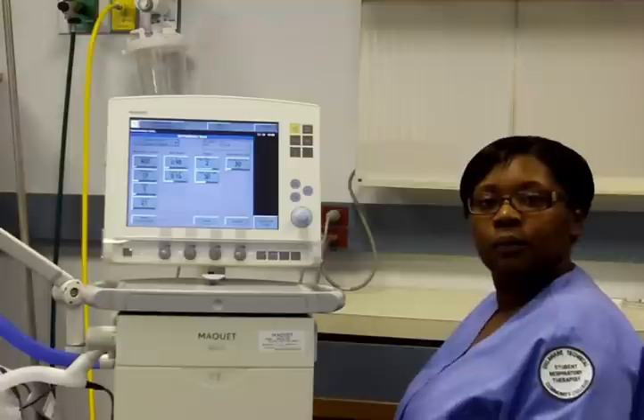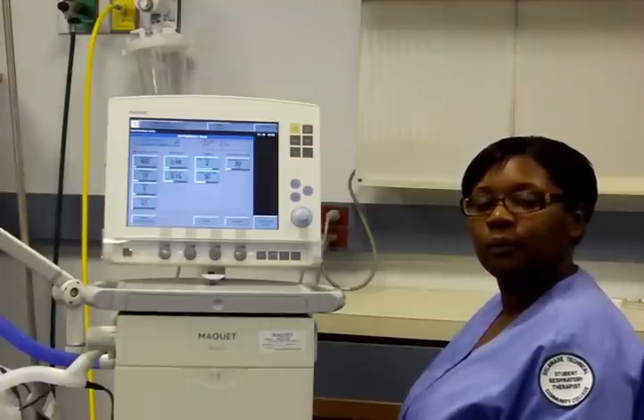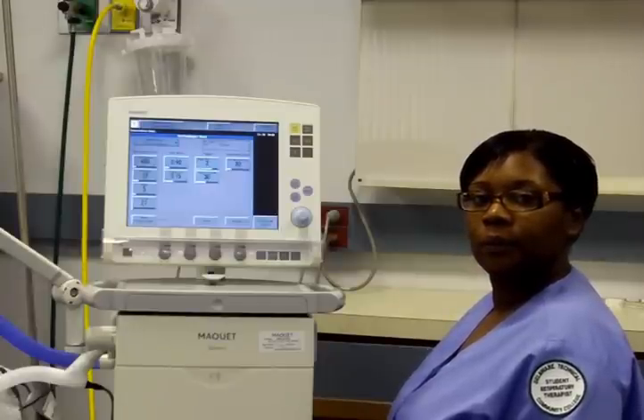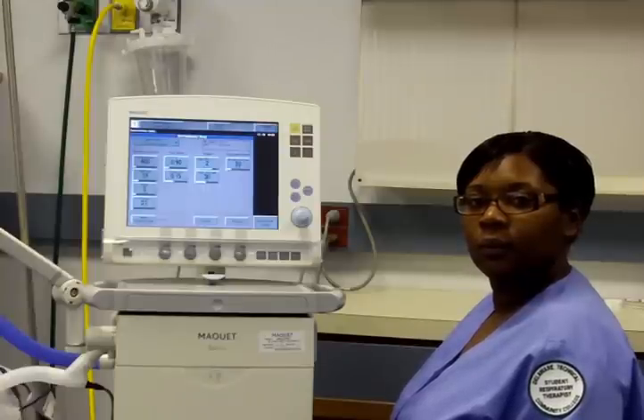This mode could be used for any patient population; however, it works best when weaning patients from mechanical ventilation and is also helpful for patients that are out of sync with the ventilator. This mode is also useful for post-operative patients that are not anticipated to need long durations of mechanical ventilation. SIMV allows you to visualize when the patient has awakened and how much volume they are able to achieve spontaneously with pressure support.